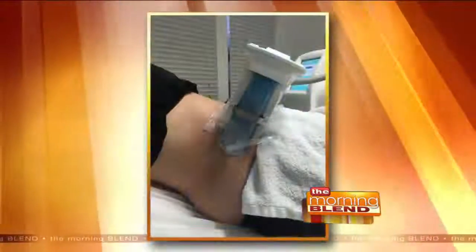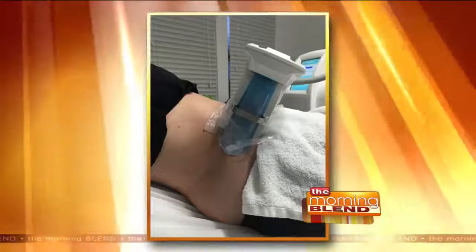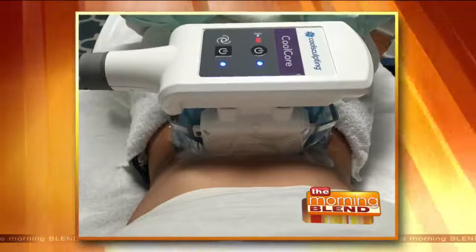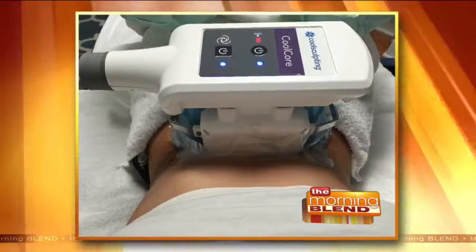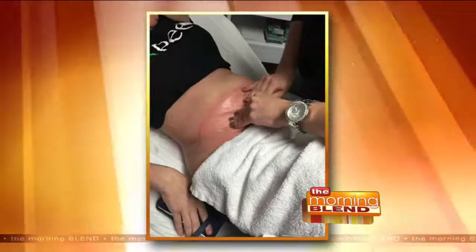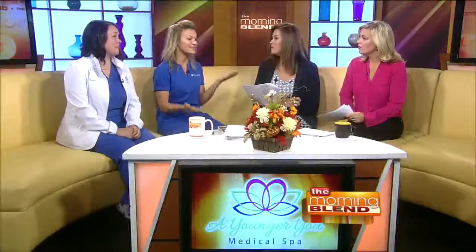How does it freeze the fat? Our Brookfield and Burlington locations have a whole wall of applicators in different sizes and shapes, so it's very customized to each individual. We place an applicator on the body and over a span of time the temperatures start to decrease. Your fat cells are more vulnerable to cold temperatures, so they start to freeze or crystallize through a process called cryolipolysis. Your body freezes those fat cells — they essentially die — and your body will start to metabolize and break them down over time. You just excrete them through sweat and urine. They're just gone.